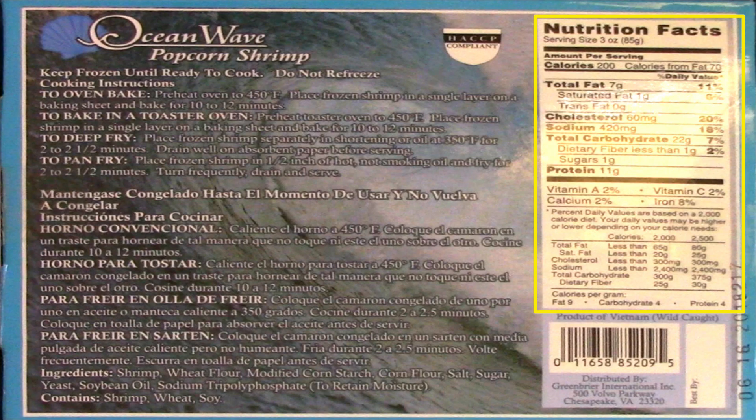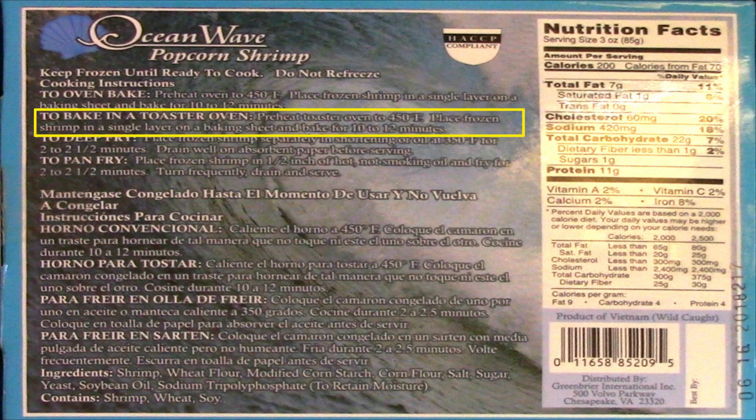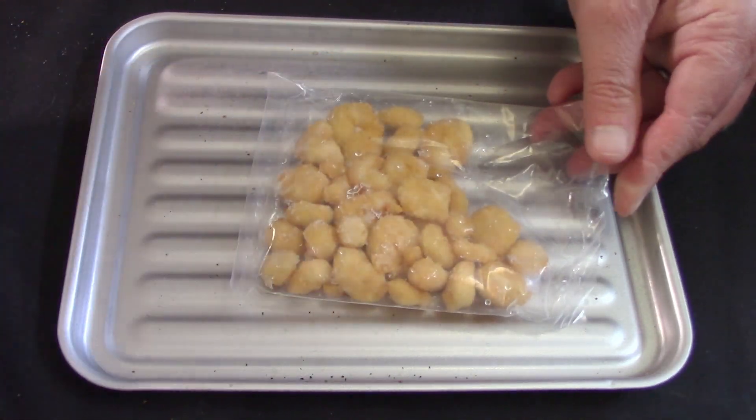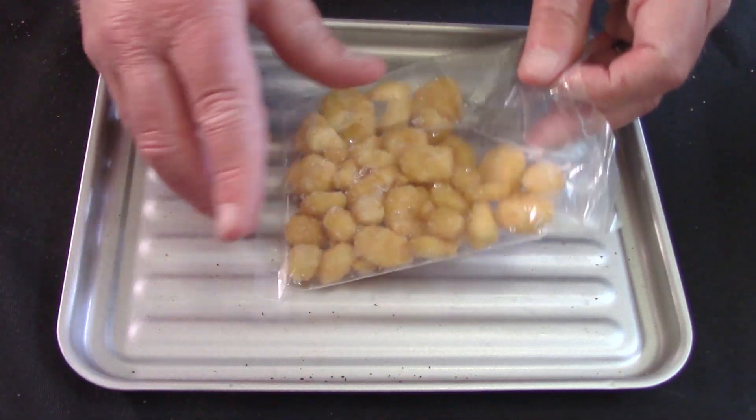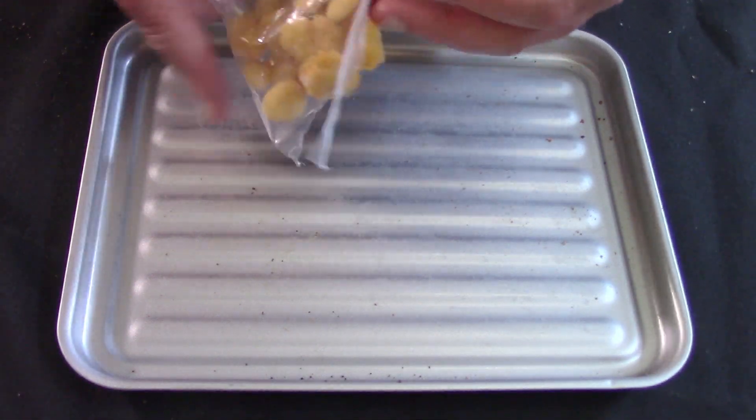The serving size is the whole box, and there's 200 calories, 7 grams of total fat, 1 gram of saturated fat, no trans fat, 60 milligrams of cholesterol, 420 milligrams of sodium, 22 carbohydrates, less than 1 gram of fiber, 1 gram of sugars, and 11 grams of protein. You can bake these in an oven, toaster oven, deep fry, or pan fry. I'm going to do these in the toaster oven too at 450 degrees for 10 to 12 minutes. I'll spread these out on one side of the pan and put the butterfly shrimp on the other side. If these are whole shrimp, they're very, very tiny.